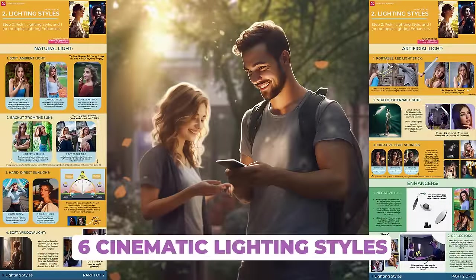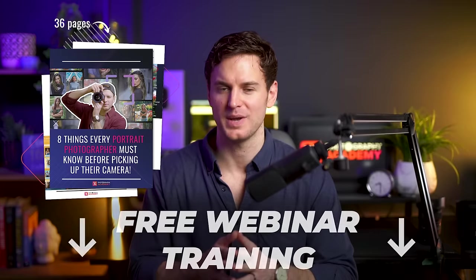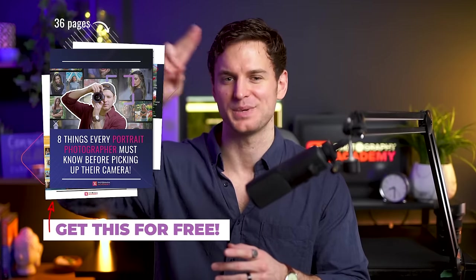This ensures not only that you achieve visual harmony, but also a seamless storytelling flow in your images. If you'd like to take a deeper dive into the concept of color and explore the rest of the eight key ingredients for stunning portraits, be sure to check out my free photography webinar training linked in the description below. I can't wait to see you in next week's video!